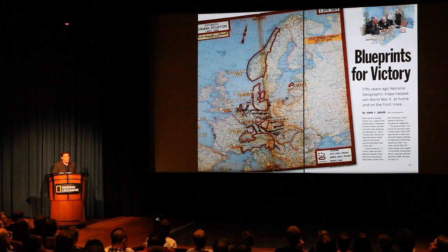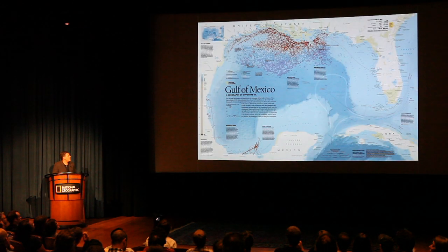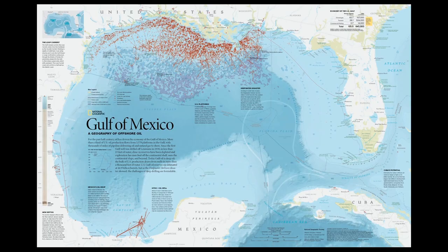In World War II, our maps were used by the allied forces, and they were also kept in the White House Map Room as a testament to the accuracy and clarity of the maps we produce. And that tradition continues — this Gulf of Mexico map was used by a presidential committee assigned to look at the spill in the Gulf of Mexico.